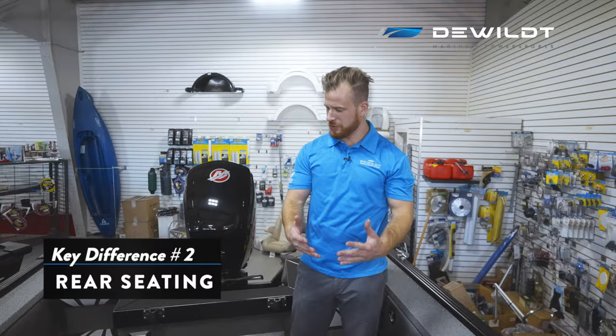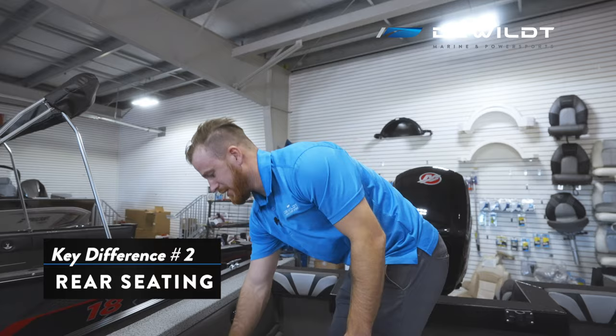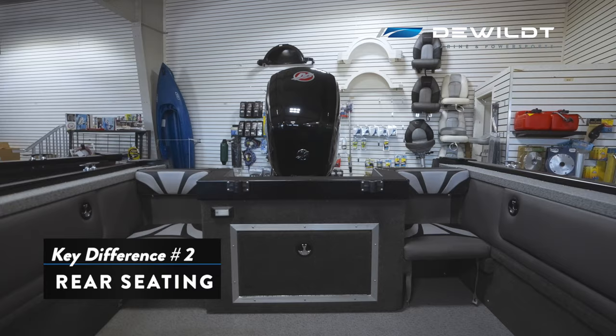In the 18 XTR Troller you'll notice we have more of an open floor plan. At the back here we have removable jump seats — they're just held in by snaps. So if you want a little bit of extra room for casting, you've got it, and they slide back in very easily. You can snap them in place and the cushions aren't going to go flying. And while we're in the boat, I really want to highlight that the way it's built up here is designed to prevent water from coming inside the boat.